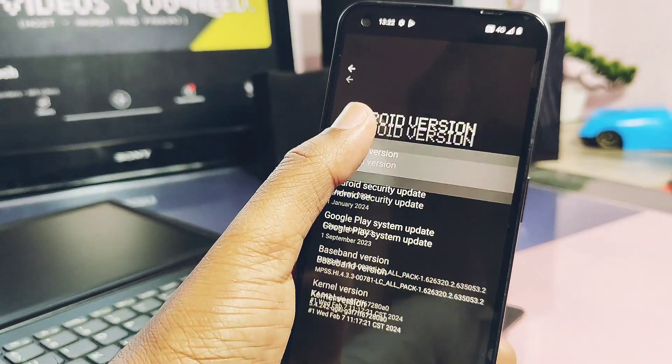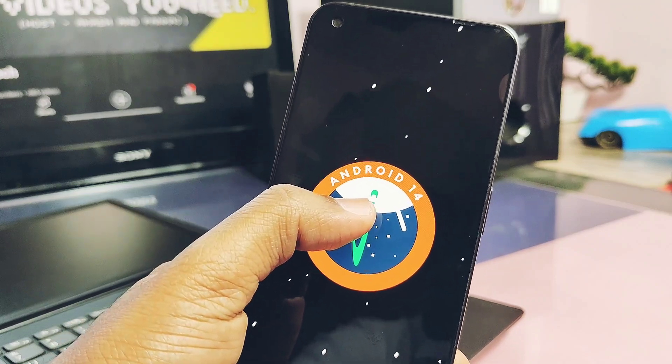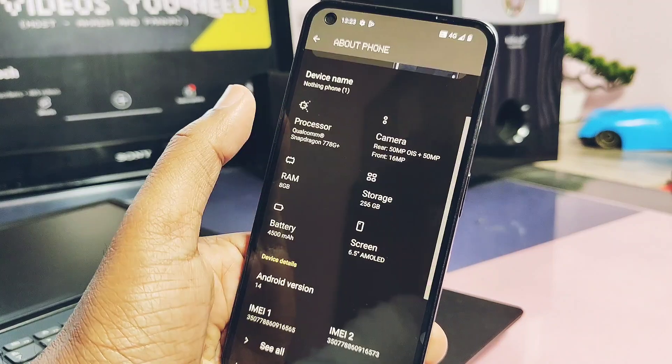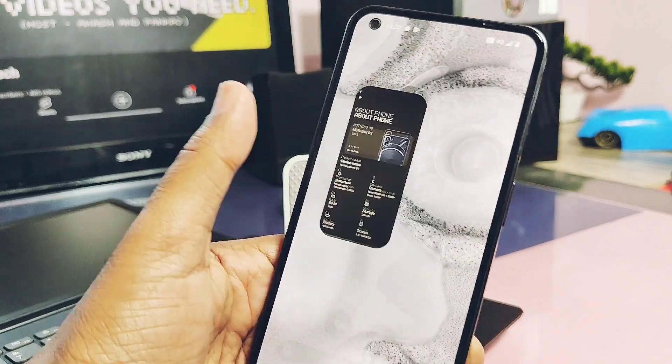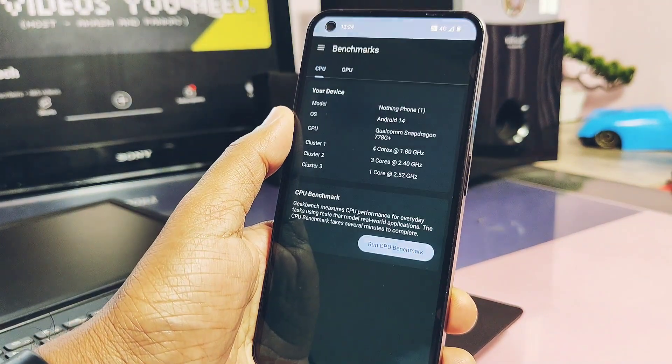Except for that, nothing else has changed. The Android version is the same Android 14, the security patch is also the same January 2024, and the kernel version is also the same 5.4.242 — but the build date of the kernel is the latest, 7th February 2024.